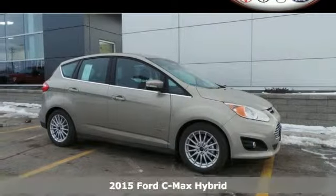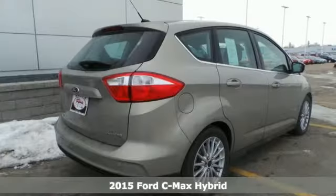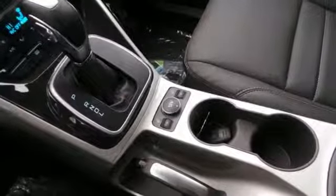It's a 2015 Ford C-MAX Hybrid. Have it all in this unique hybrid. You'll love the SYNC technology, keyless entry, and dual zone climate control. Advanced Track with roll stability control and multiple airbags keep you safe in your travels.